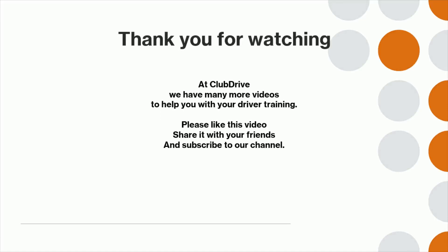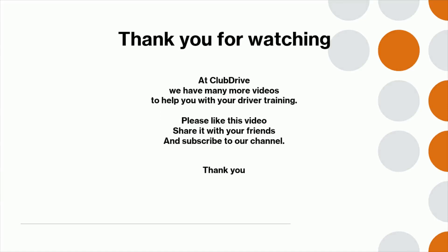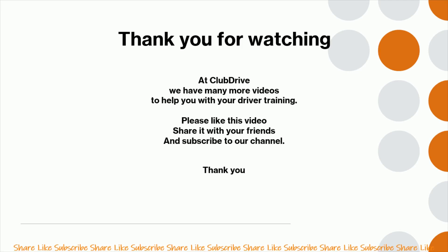Thank you for watching. At Club Drive we have many more videos to help you with your driver training. Please like this video, share it with your friends and subscribe to our channel.